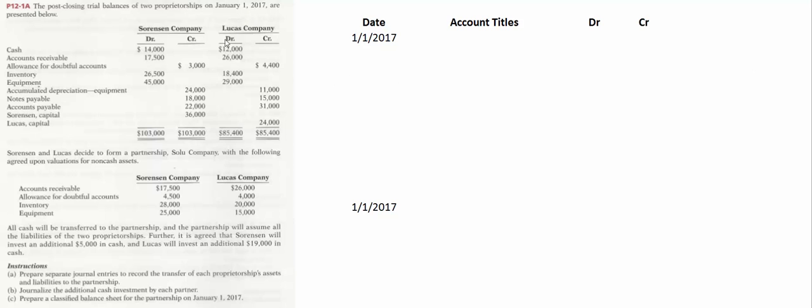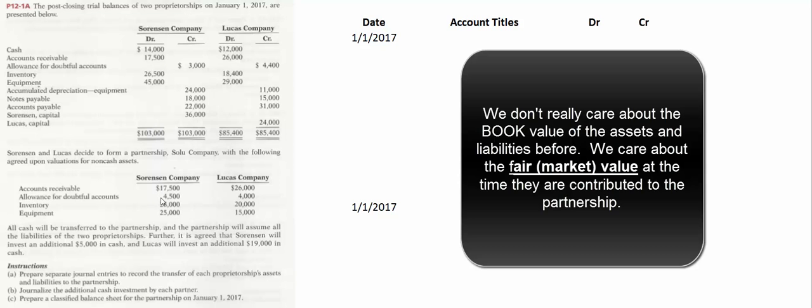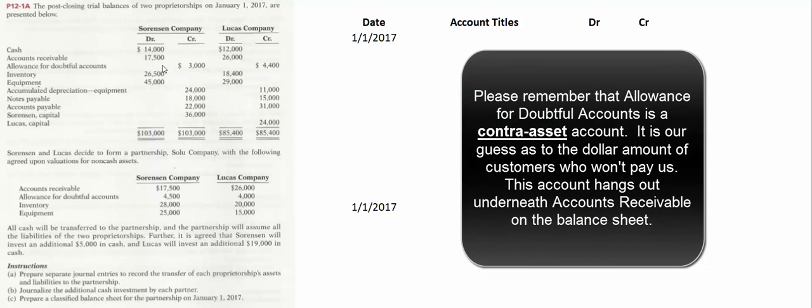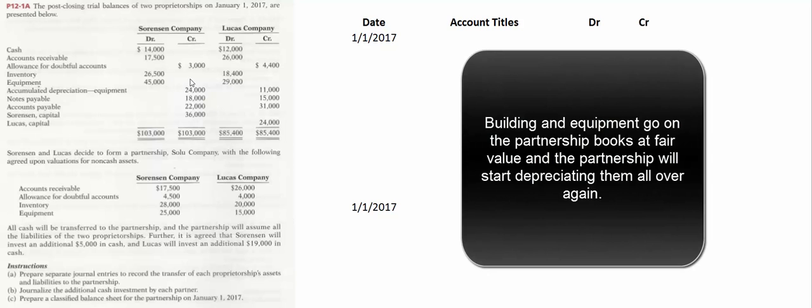Sorenson and Lucas are going to form a partnership. They had companies before with their own books, but we don't care about what the asset values were previously. For example, Sorenson had inventory on his books for $26,500, but it's really worth $28,000 — that's what we care about. He also had accounts receivable of $17,500 with an allowance for doubtful accounts of $3,000. Just because he contributes these receivables to the partnership doesn't mean his customers will magically pay. On further reflection, he thinks $4,500 worth of customers probably won't pay. Equipment goes on the books at fair market value, and we start depreciating all over again — we don't bring over any accumulated depreciation.